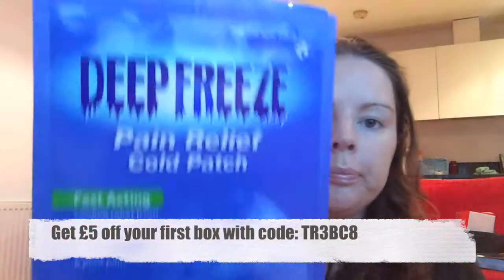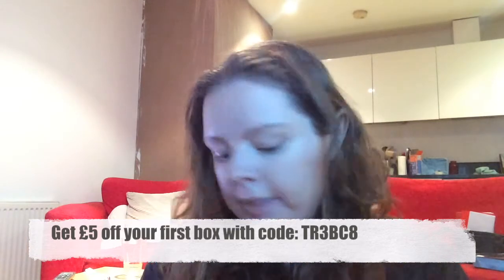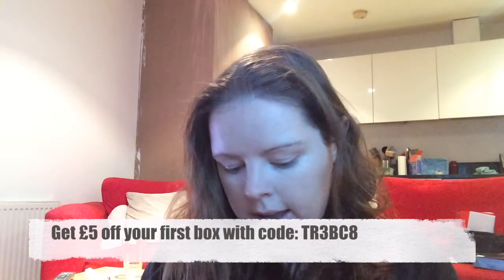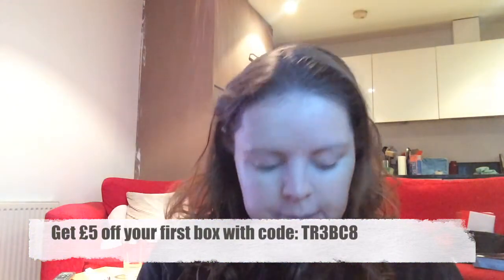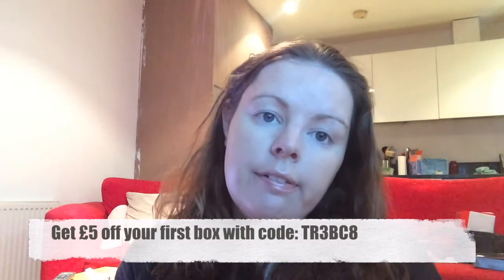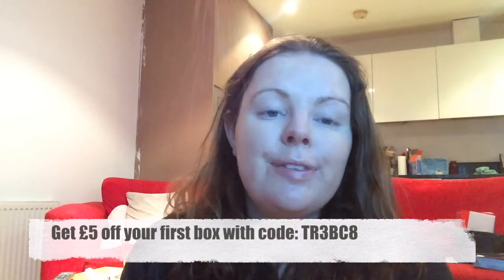That's everything in this month's box. It's okay — nothing to write home about. I'll keep the subscription for another couple of months to see if it improves. It's nice to get samples of things I'd never buy for myself. The subscription info is in the description below. I'll be back next month with box number four — thanks for watching, don't forget to subscribe and give it a thumbs up!